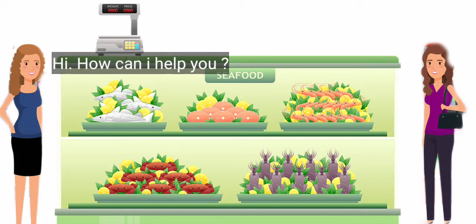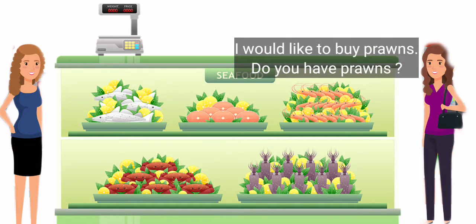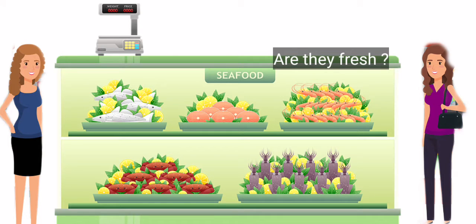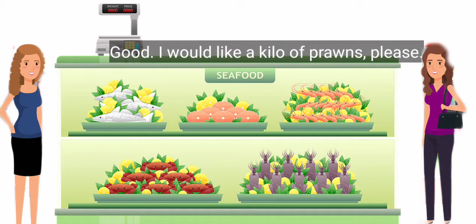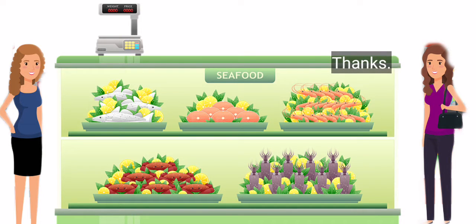Hi, how can I help you? I would like to buy prawns. Do you have prawns? Yes, we have prawns, fish, and crabs. Are they fresh? Yes, everything is fresh here. Good. I would like a kilo of prawns, please. Here you are. Thanks.